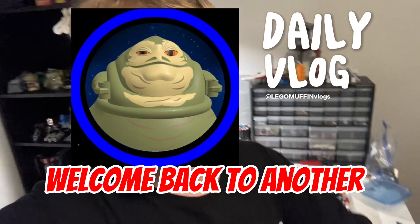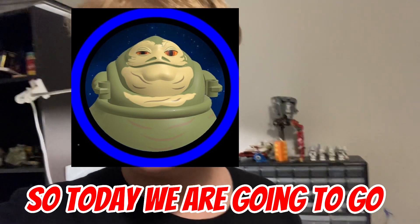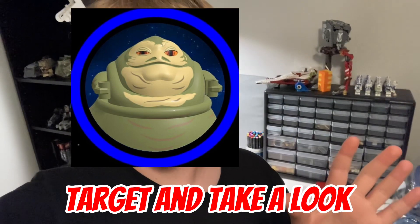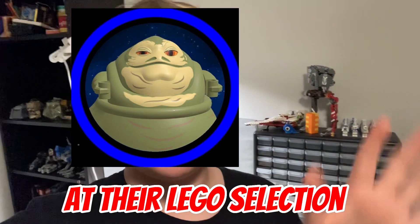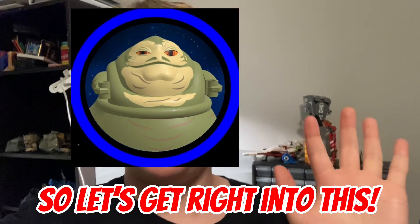Hey guys, and welcome back to another vlog. So today we are going to go to Target and take a look at their Lego selection, see if they have any sales, any deals, and we might even pick up a set. So let's get right into this.